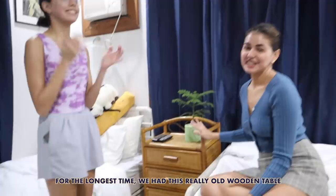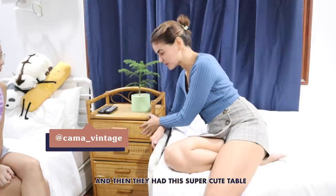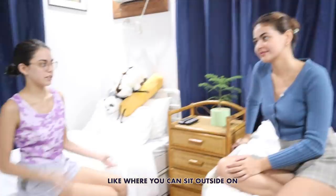Moving on to Max's table. For the longest time we had this really old wooden table with the shelf turned on. Then I found this Instagram shop called Kama Vintage, and they had this super cute table — they have a lot of choices, so Max had a hard time choosing. She chose like three things. Max wanted a chair actually, like one you could sit outside on, but this is more practical because it's something we really need — storage. Cute storage.